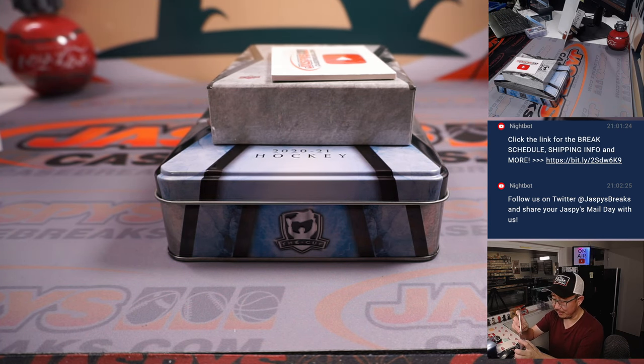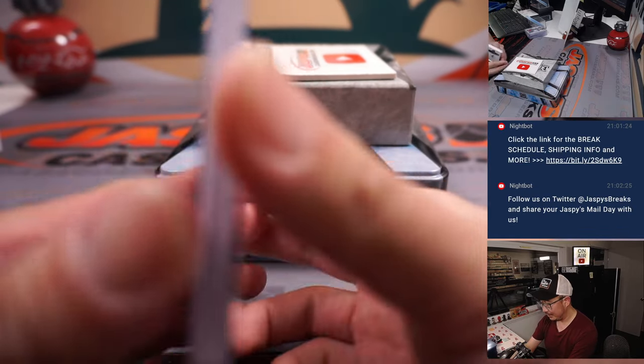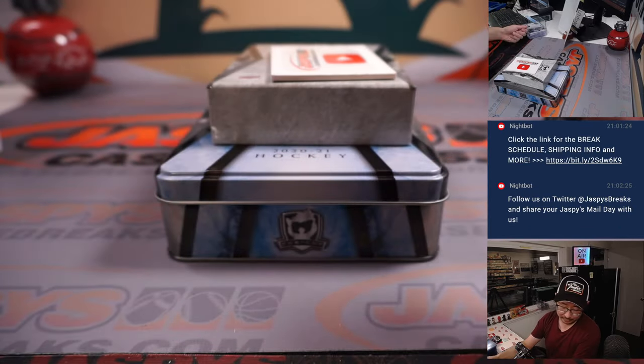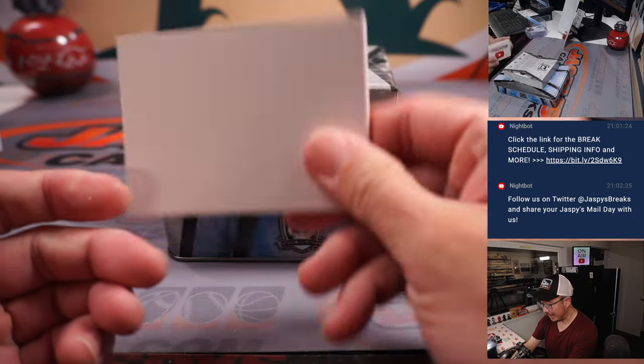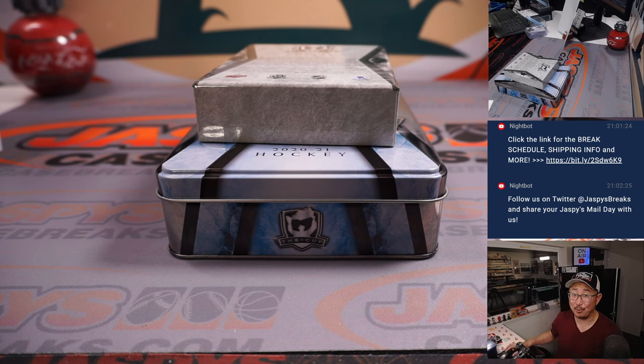There you go, Carl — see, the numbers weren't so bad. Tim Stutzle goes to Brian Heyman. And there you go, ladies and gentlemen — nice quick little break of The Cup Hockey. Thanks for watching, thanks for breaking with us. The next one-box break is in the store right now at JaspiesCaseBreaks.com. Bye-bye.